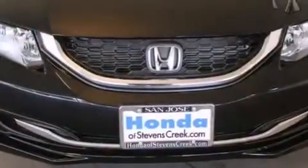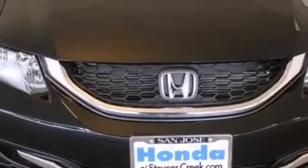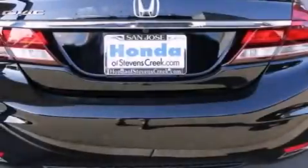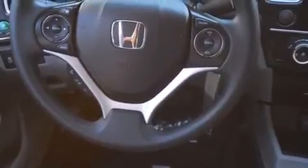Features include air conditioning, cruise control, a rear window defroster, a CD player, front side impact airbags, a security system, traction control, an anti-lock braking system, keyless entry and a backup camera.